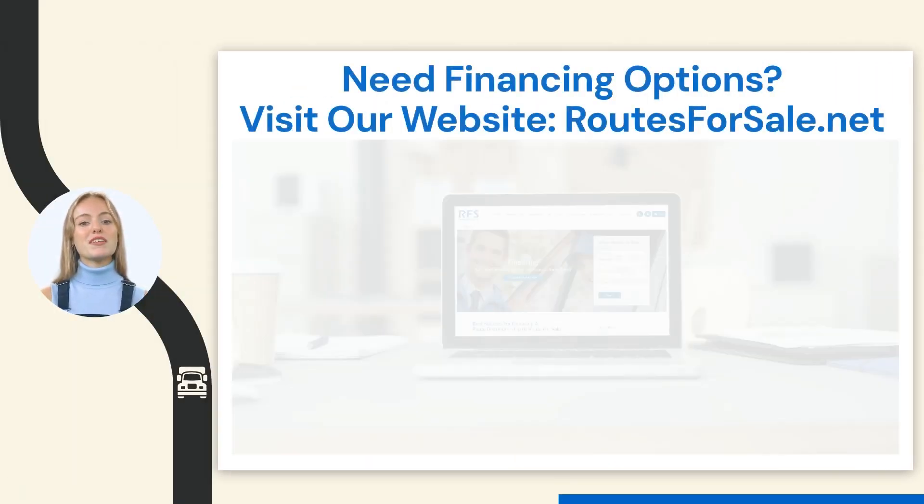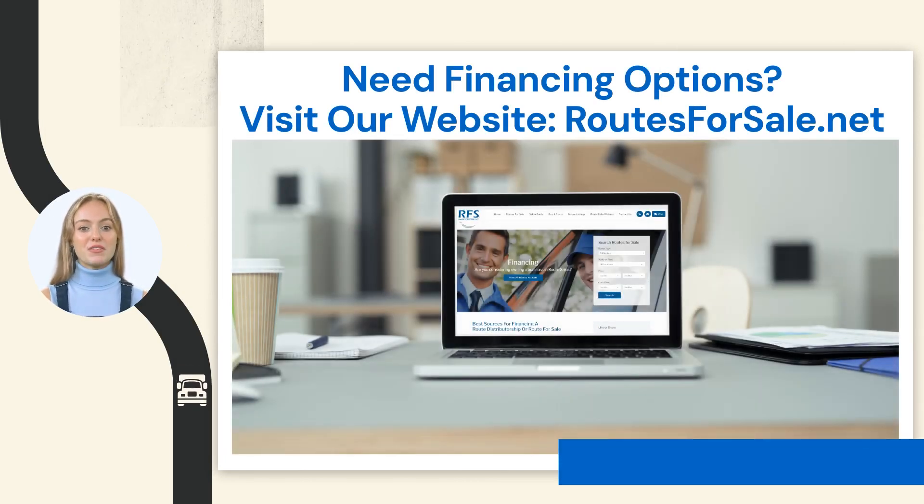As a final point to note, the seller does not offer any financing. So if you are looking for funding, you may wish to visit our website for some financing options. Our website address is routesforsale.net.